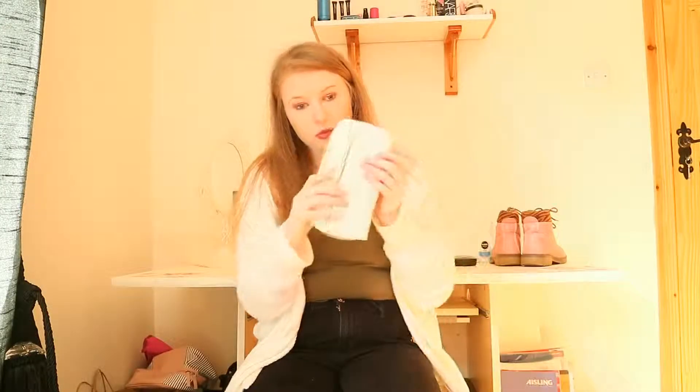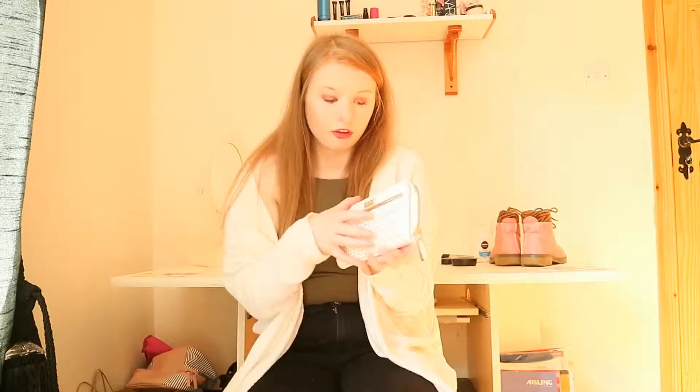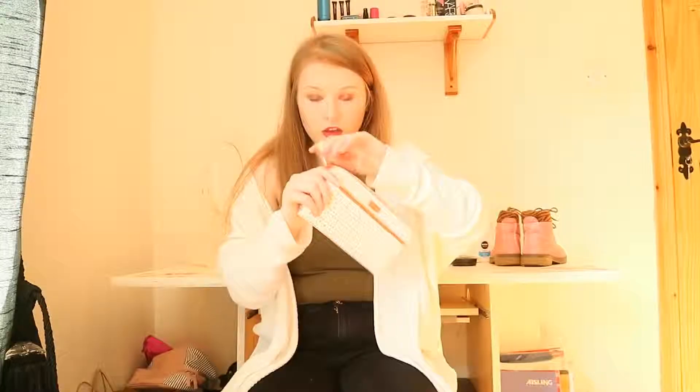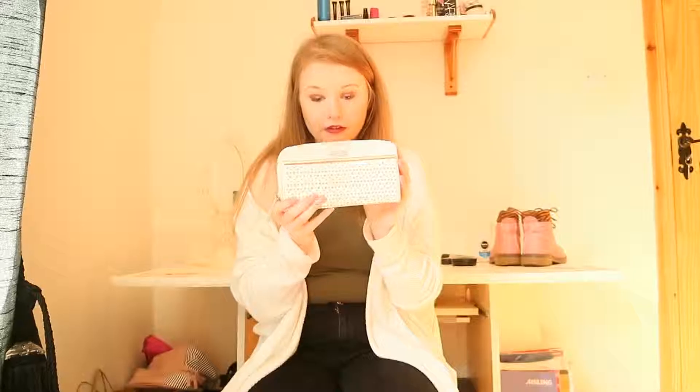I adore this purse — it reminds me of the Jack and Jill collection where you have two highlighters and two blushes in one. This is perfect for going out when you're wearing a dress and want to bump up your look. It's really sleek. It's a River Island purse and I just had to get it. Really good value for a high-street purse — it was only 20 euros.